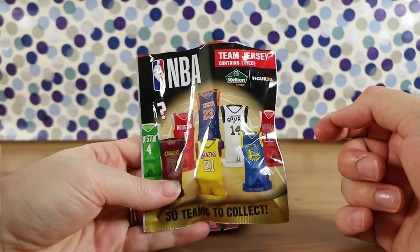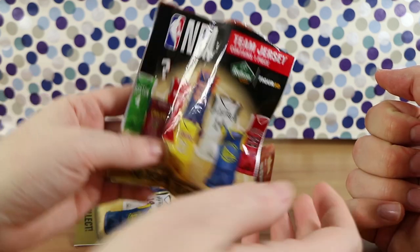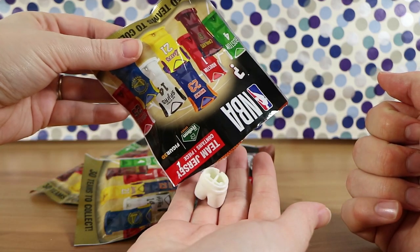We picked these up at Big W in Australia. They were three dollars each. I have also seen them at My Toy Wheel for three dollars fifty each.